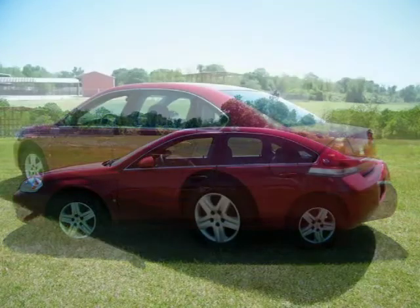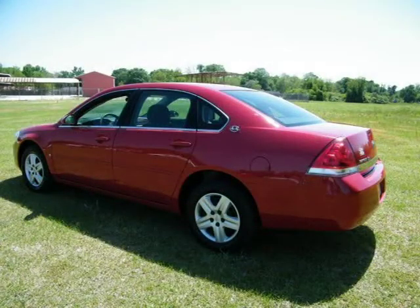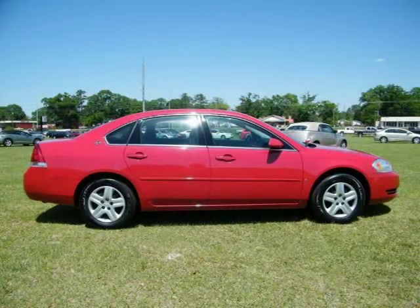This 2008 Chevrolet Impala 4-door car is located in Baymanet, AL and has 55,821 miles on it. This 4-door car has a beautiful precision red exterior paint color which is complemented by an ebony interior color.